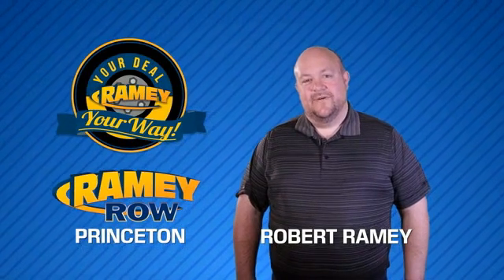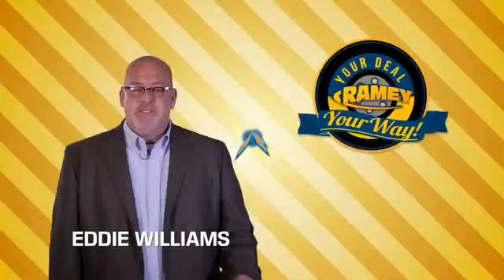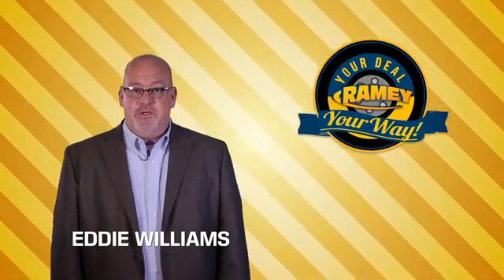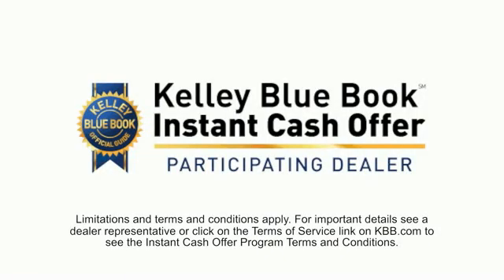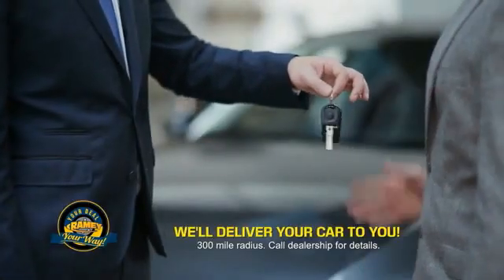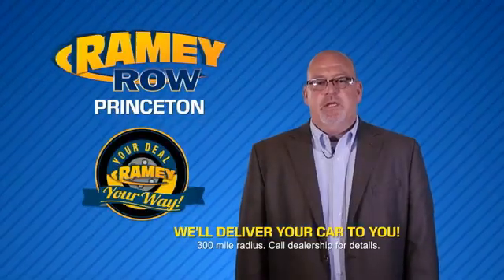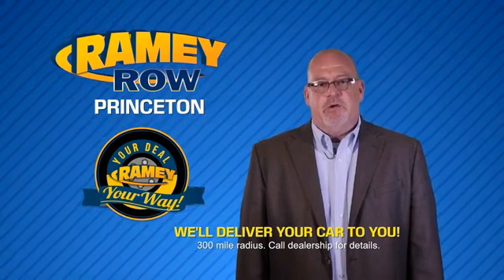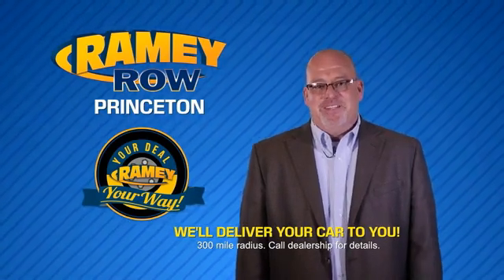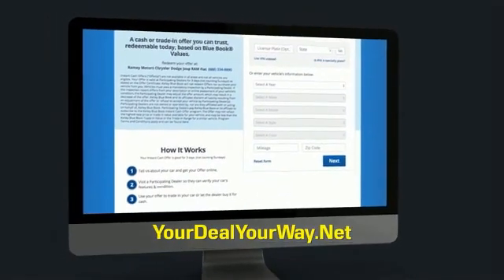For years, Rainy Auto Group has been doing the deal with our customers. We do the deal. Times are changing — we're still doing the deal, just better. Now you can shop online and do your deal your way, from shopping to valuing your trade and negotiating a price. You can do it all from home. Rainy is making your deal easier and giving you the most convenient car buying experience around. Most of our customers that start their deal online are in our showrooms less than an hour and on the road in no time. So check us out at YourDealYourWay.net and find a new way to do the deal.